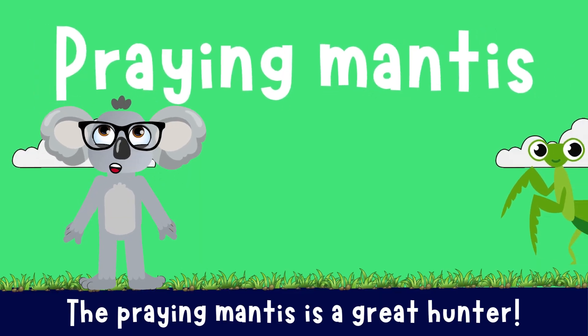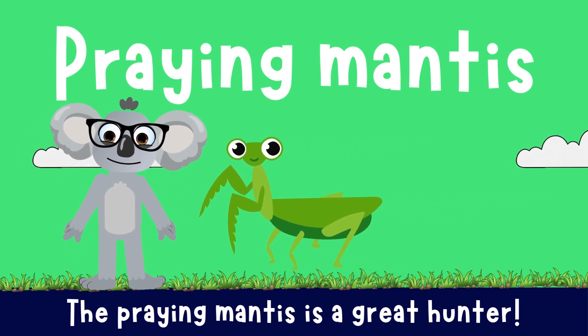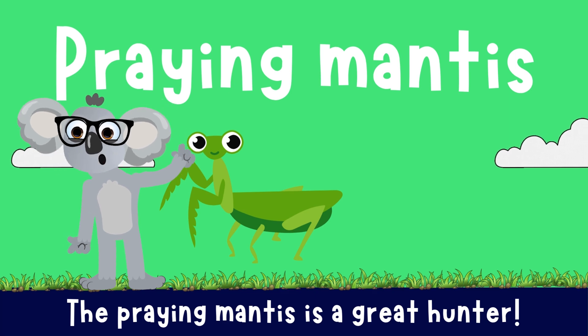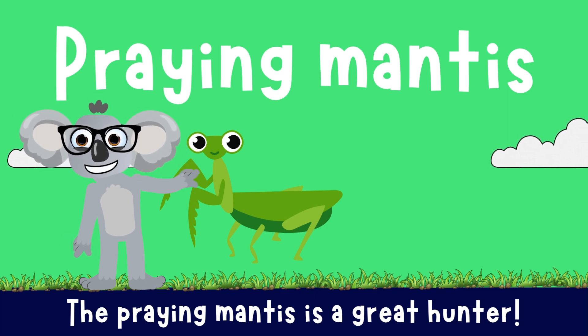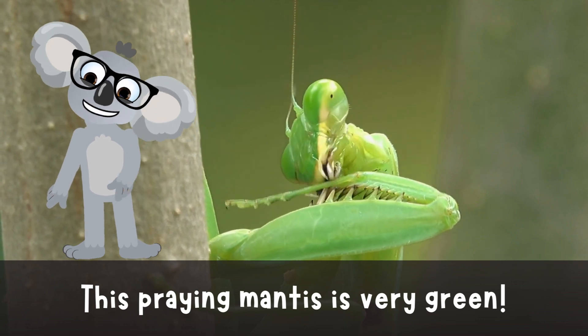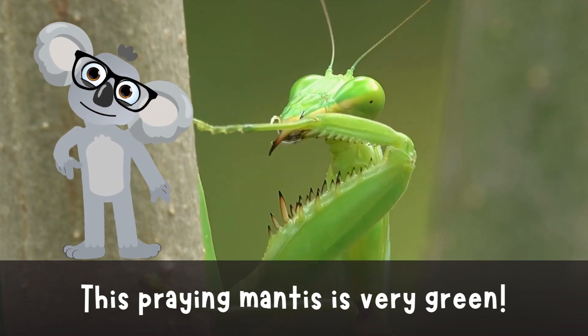Praying Mantis! Check out this Praying Mantis — they are true ninjas of the insect world. This green guardian is a master hunter, keeping pesky bugs in check. Look at how green this Praying Mantis is! He's up to no good, I can tell.